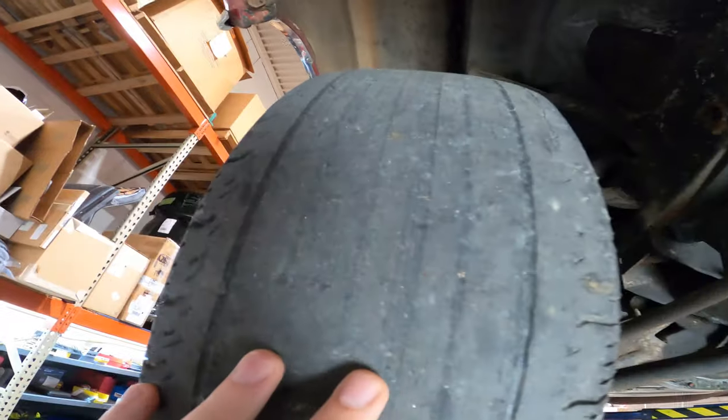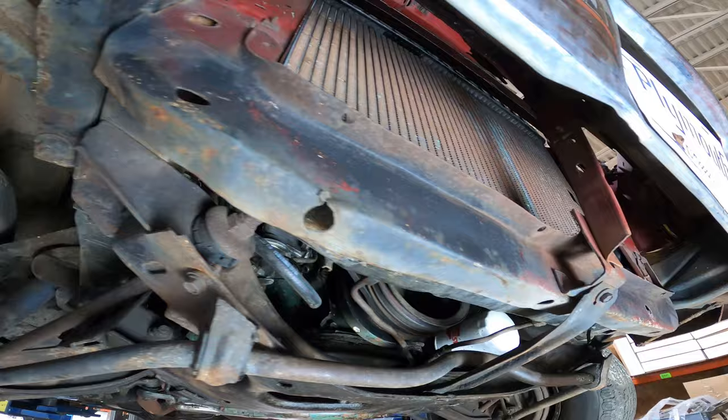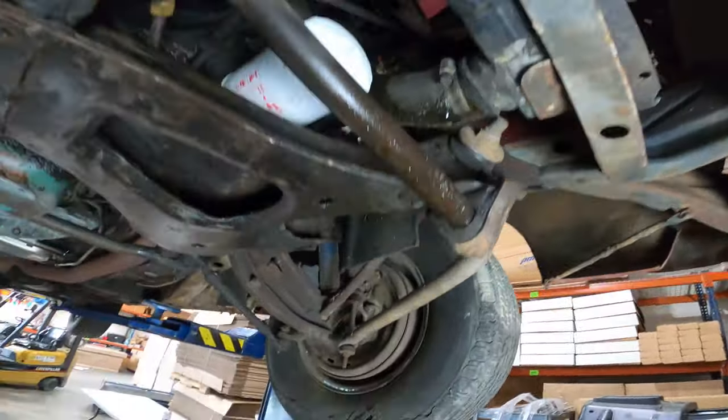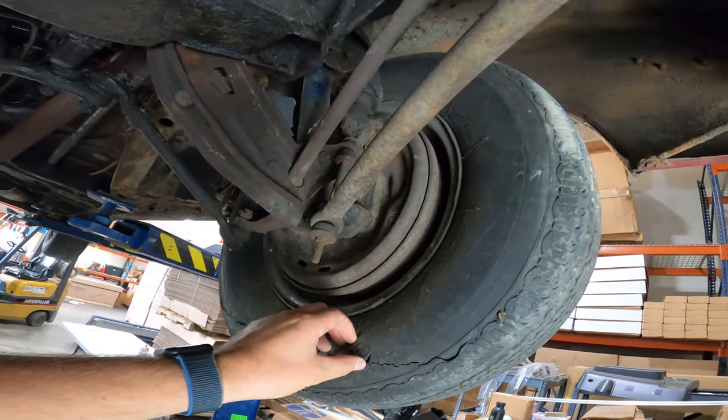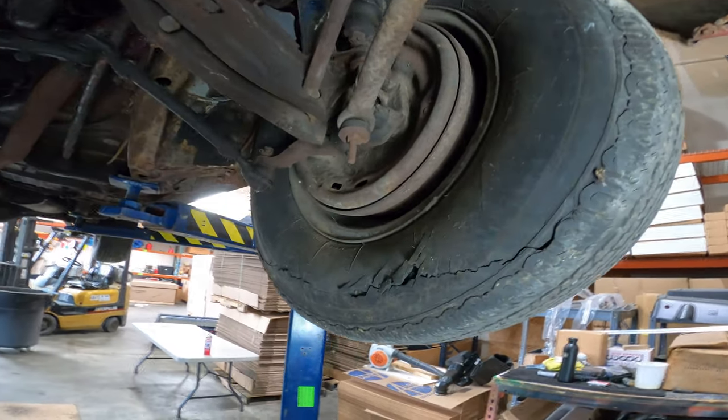Tires obviously need to be replaced — I wouldn't recommend driving it as-is. I did drive it just to show you it runs, drives, shifts, and stops, but beyond that I wouldn't drive it very far.